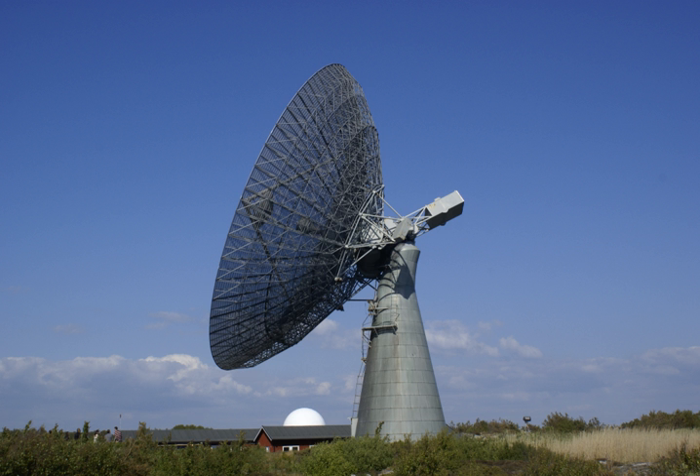Onsala Space Observatory, the Swedish national facility for radio astronomy, provides scientists with equipment to study the Earth and the rest of the universe. The observatory operates two radio telescopes in Onsala, 45 km south of Gothenburg, and takes part in several international projects.